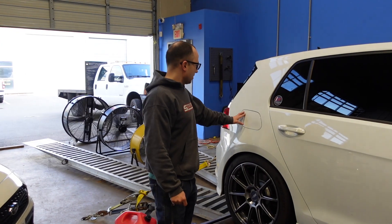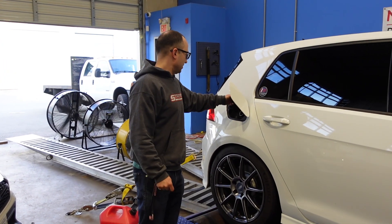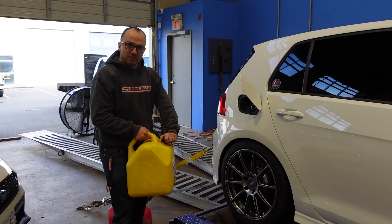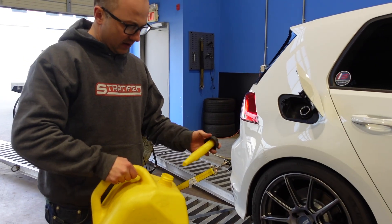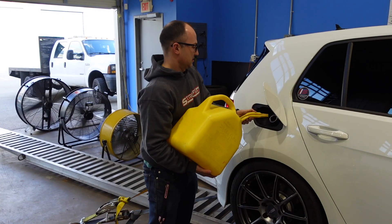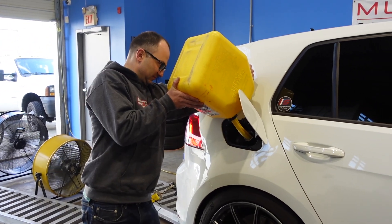Now that we've got our baseline — and the car baselined just like it did before, which is great news after we did a bunch of maintenance with oil, DSG fluid, and all that — on pump gas. Now we're going to get some ethanol in there and dial it in to maximize what this turbo can do.